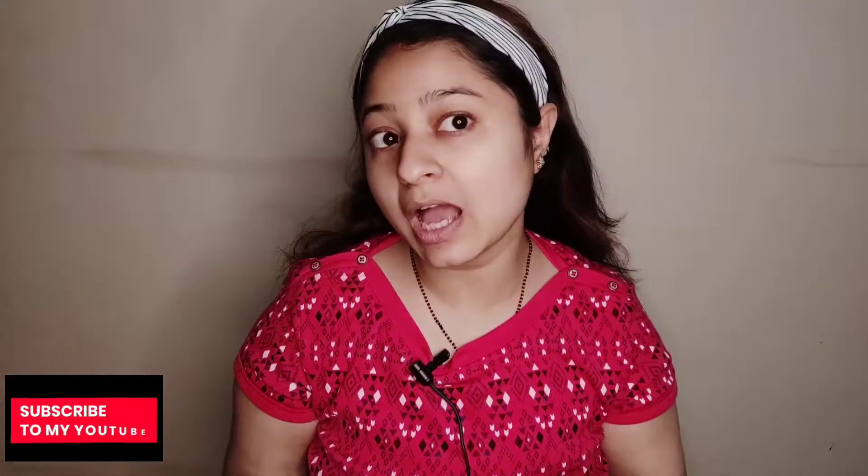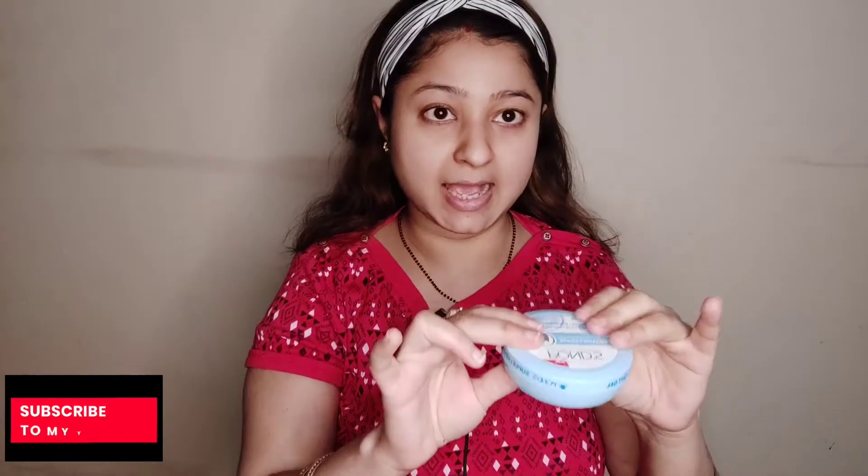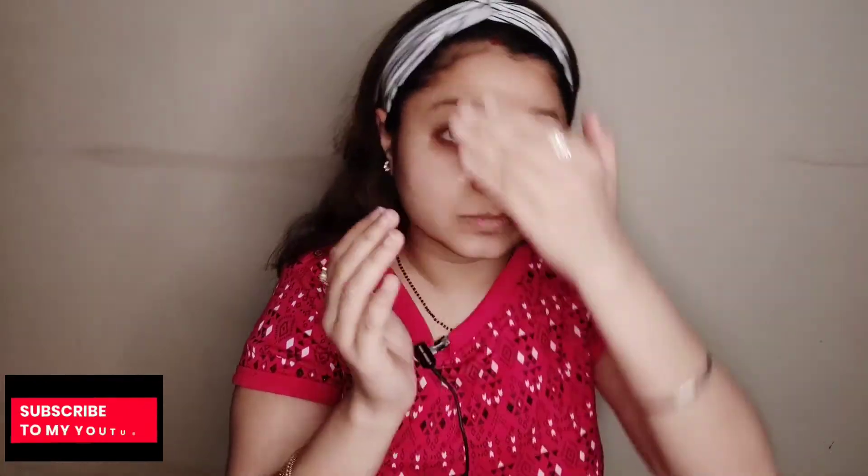First I am wearing my headband so that all my hair will be back. I have washed my face properly. So firstly I am using Pond Superlight Gel — this is a non-sticky glowing skin gel with Hyaluronic Acid and Vitamin D. It is an oil-free moisturizer, very good for oily skin and highly recommended because it is non-sticky and super light. So now I am moisturizing my face properly.